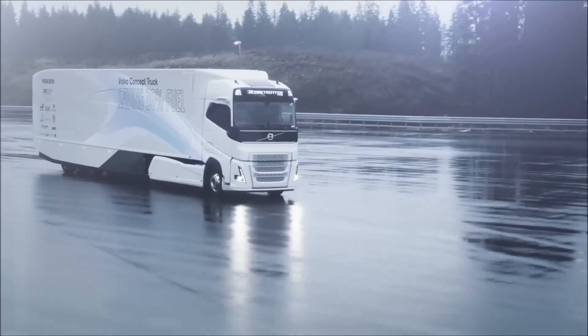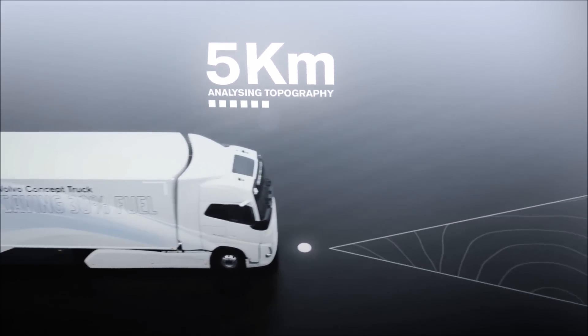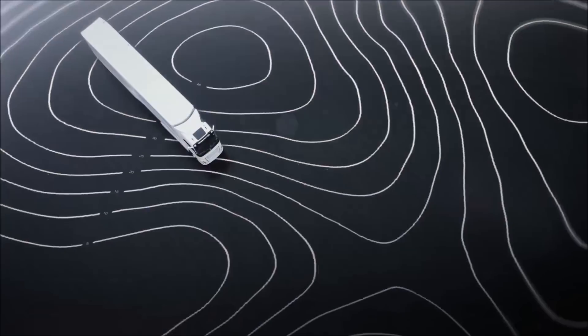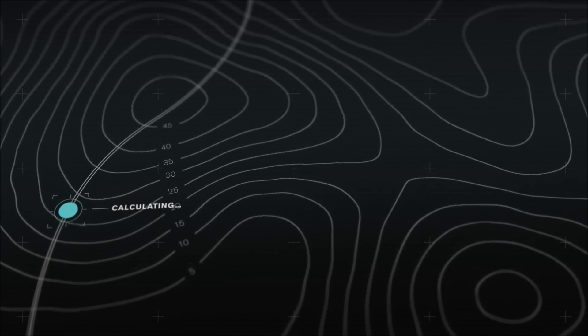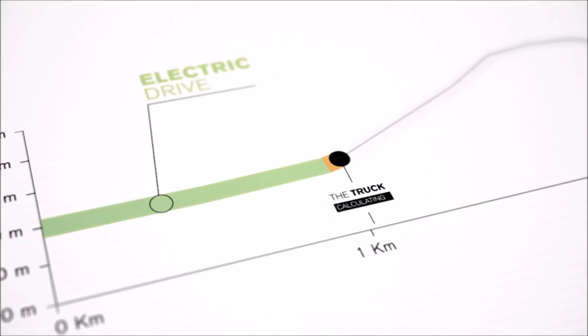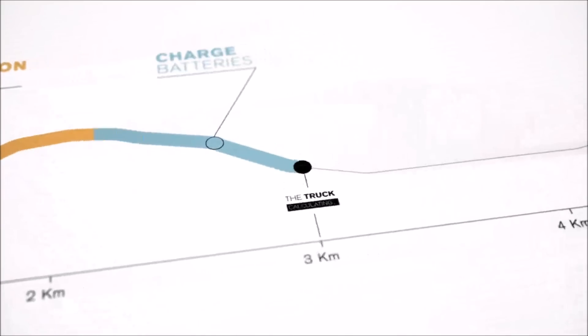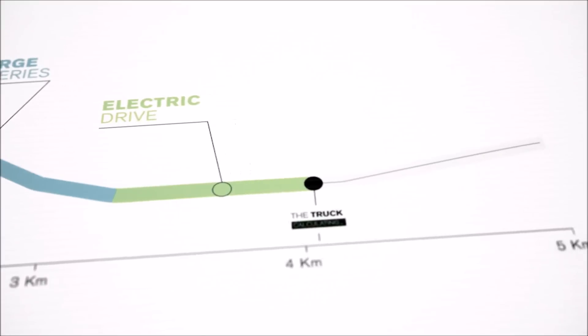An enhanced version of Volvo Trucks' I-See system can predict the road ahead as far as 5 km. By using information from the GPS, topographic data and expected speed, the system calculates the most efficient use of both the diesel engine and the electric motor, as well as when to charge or use the recovered energy.